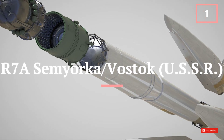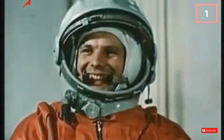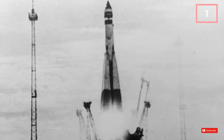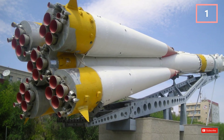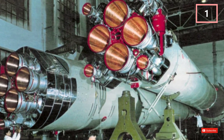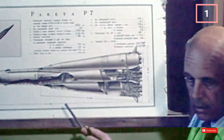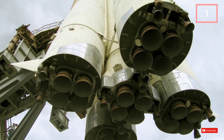Topping our list is the R-7A Semiorka, an upgraded version of the standard R-7 that launched Sputnik 1. It carried Yuri Gagarin, the first human in space, marking a pivotal moment in the space race. The first successful flight of the R-7 occurred on August 21, 1957. It had a unique stage design — a central core surrounded by four boosters. The R-7A launched from 1959 to 1967, with 25 successful launches. It was 27 metres (88 feet) long and weighed 280,000 kg (617,294 pounds).